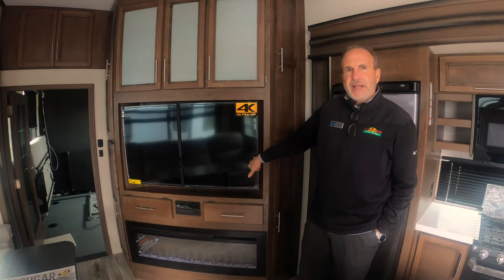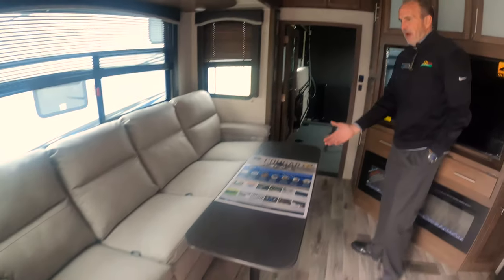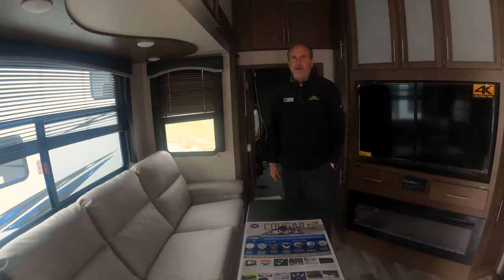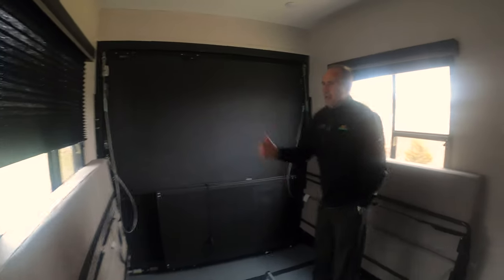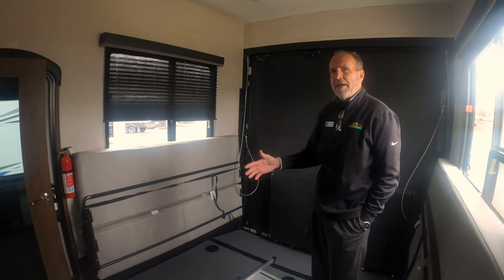There's a big 50-inch flat screen. Across from that you have the table, which will obviously come out if you want to move it. You have two electric recliners on each end and two manual recliners in the middle. As we walk back, you have the nice big garage with booths that fold down and turn into a seating area or into a full bed if you need.